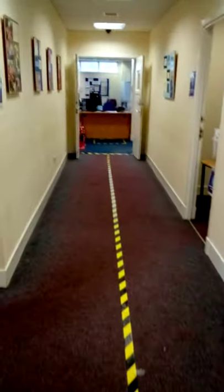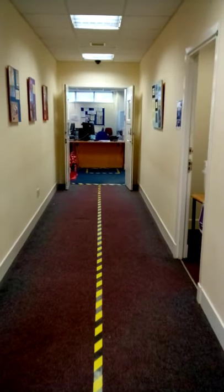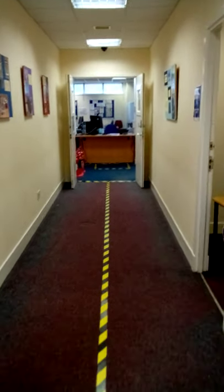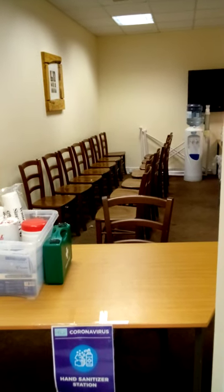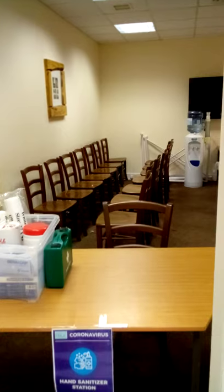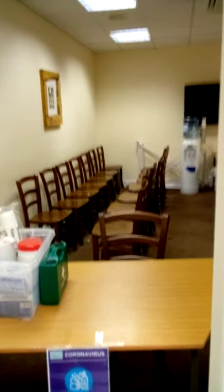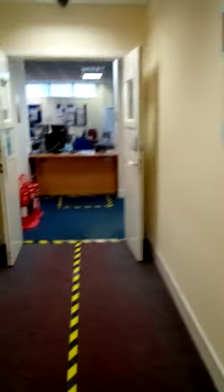You'll notice right away on the floor we've got some social distancing tape down, just to enable us to move freely through the building. When you come through, you'll see on the right we're going to have a sanitising area. You'll come in here and leave your coats, jackets, and any personal belongings in the chair, then collect them again at the end of your session. You'll sanitise your hands and then head through to the reception area where the receptionist will sign you in.